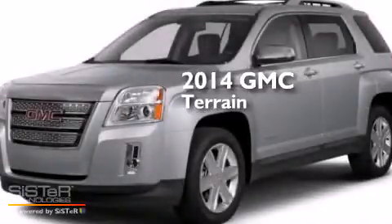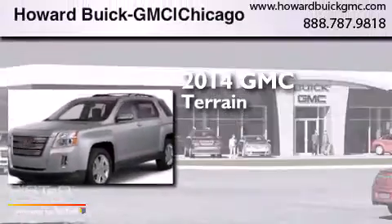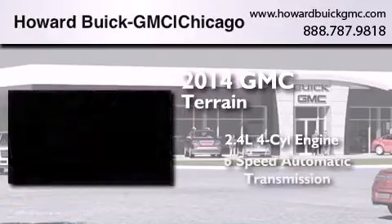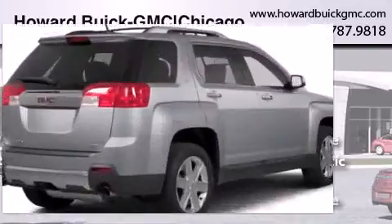This is a brand new 2014 GMC Terrain. It has a 2.4-liter 4-cylinder engine, a 6-speed automatic transmission, and all-wheel drive.